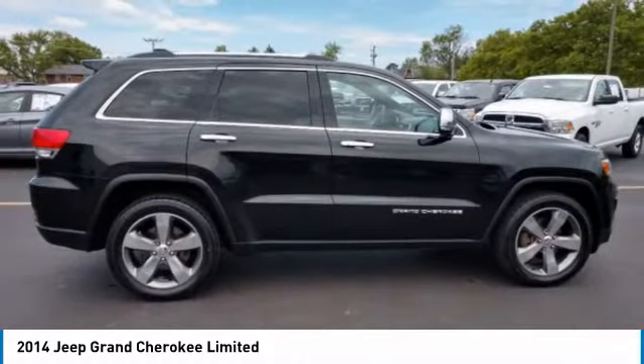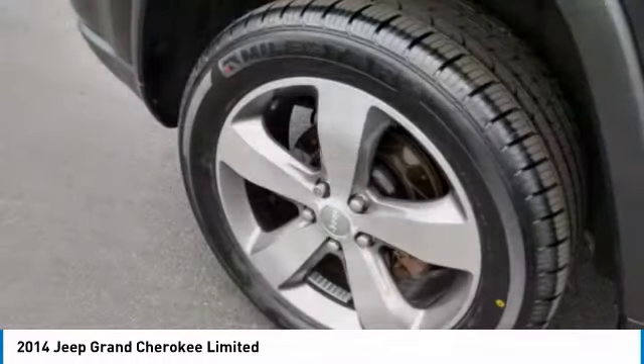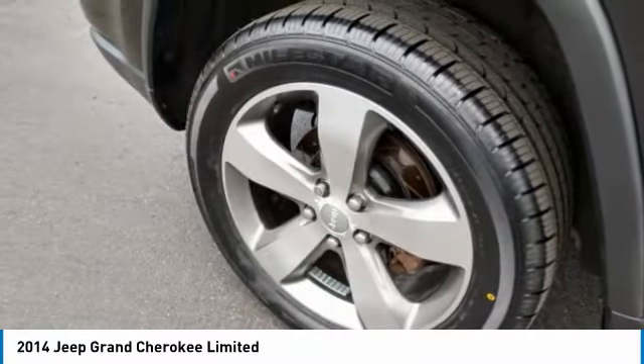This vehicle has less than 95,000 miles. Here are some of this vehicle's great options: four-wheel drive,